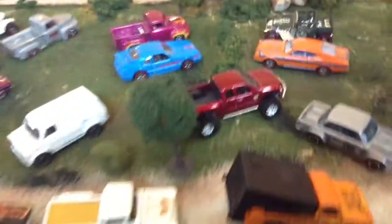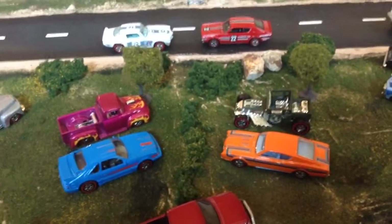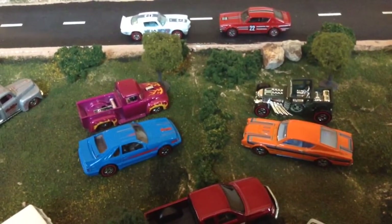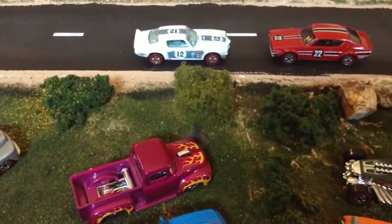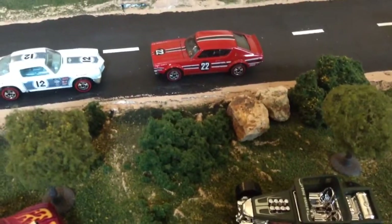Anyways, after those six real riders came out we had six more red lines: the Cyclone, the Mustang, another Ford truck, Bone Shaker, Camaro, and my favorite car of the set — the Ken Murray Skyline.